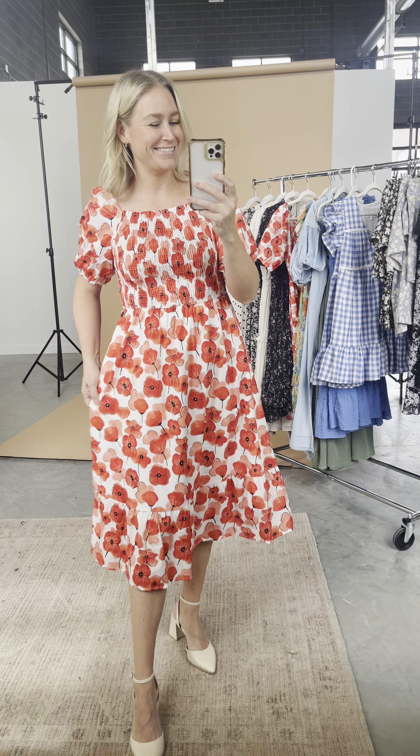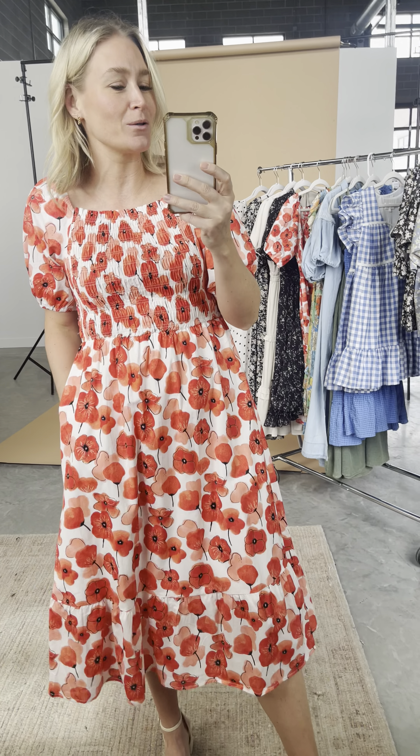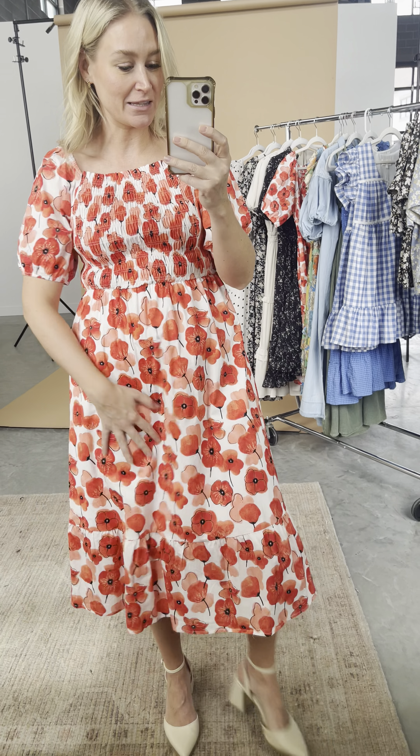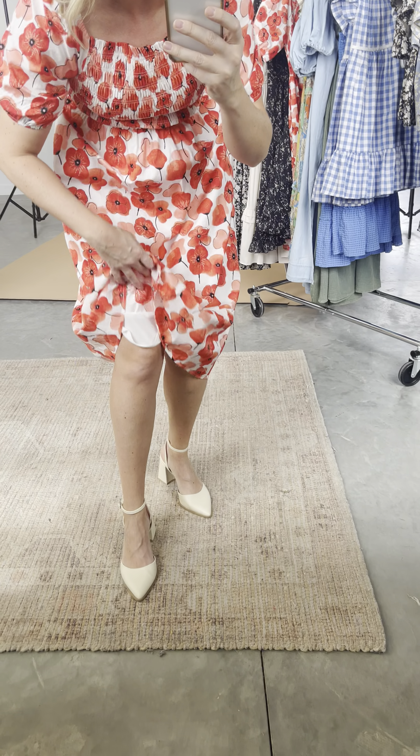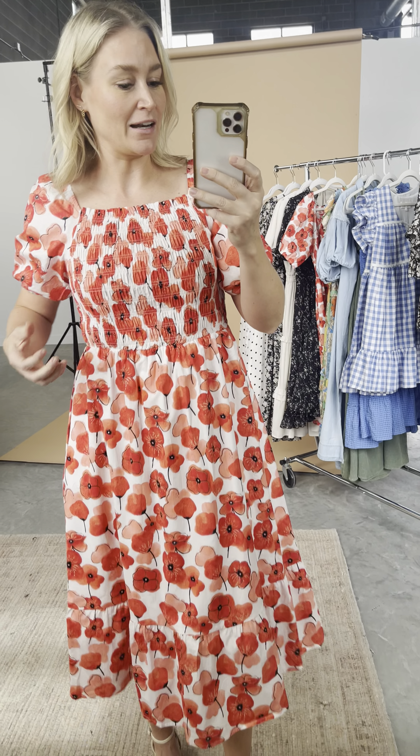It has a tablecloth feel in the best way — you're going to love this. It is so lightweight, it's not sheer, but there is a lining for extra protection. The smocking is so soft; I put this on and I don't even feel it stretching across my body. Love that high neckline.